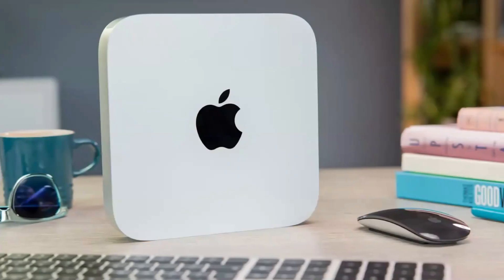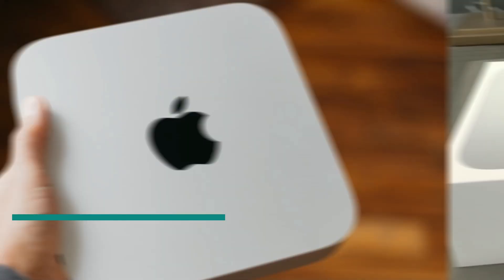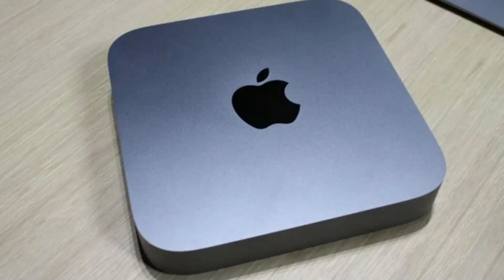Number 1: the Apple Mac Mini. The Apple Mac Mini is a compact yet powerful desktop computer that offers exceptional performance in a small form factor. Equipped with Apple's M1 chip, it delivers impressive speed, efficiency, and graphics capabilities, making it suitable for a wide range of tasks, from everyday computing to professional-grade work. The Mac Mini supports up to 16GB of unified memory and offers high-speed storage options, ensuring smooth multitasking and quick access to files.